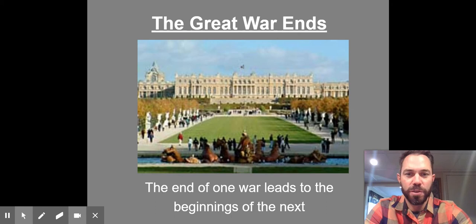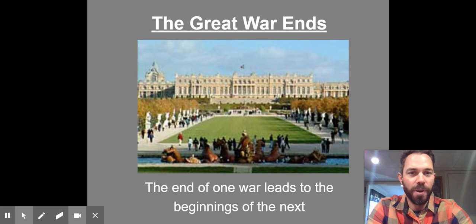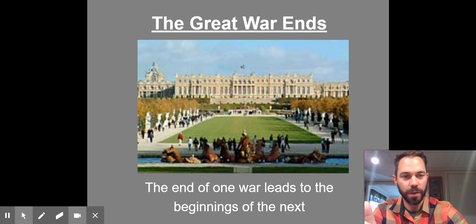The building in the background, a very famous structure, is the Palace at Versailles. We're going to talk about the Treaty of Versailles that ends this war. At the bottom of the slide you'll notice: the end of one war leads to the beginnings of the next. Understanding this document and this treaty helps explain why within two decades, Europe and the world are in another world war. So let's first figure out how it ends, then we'll talk about the treaty.